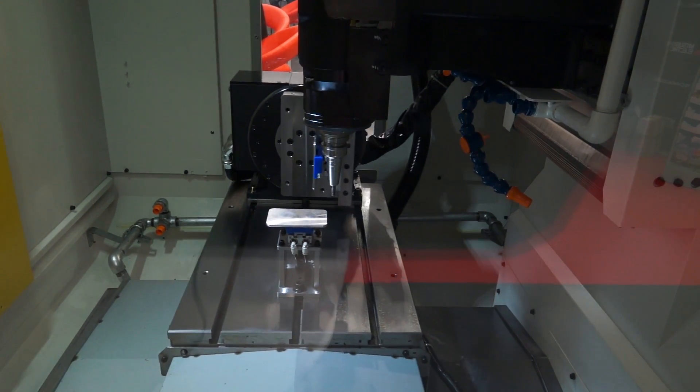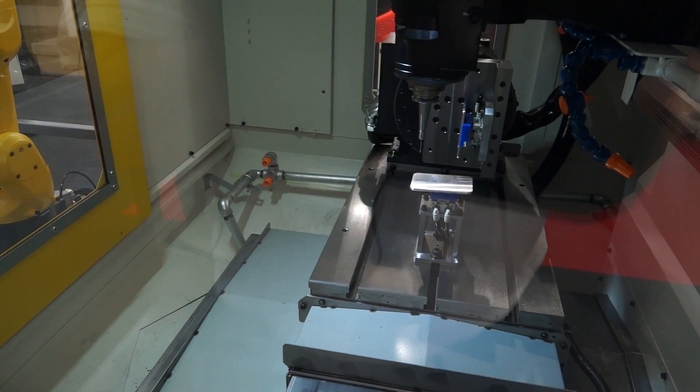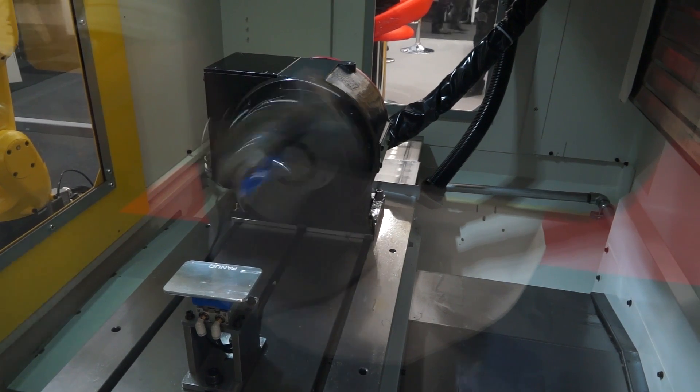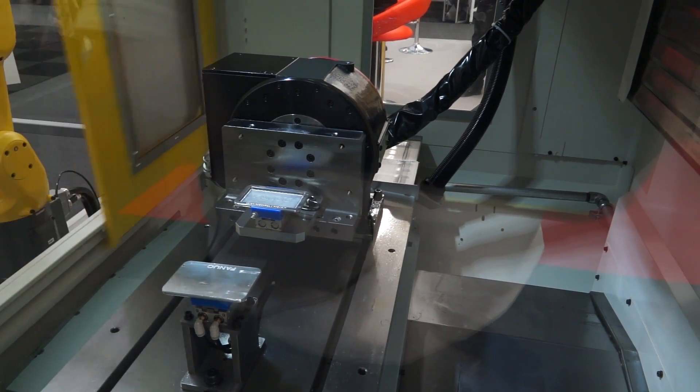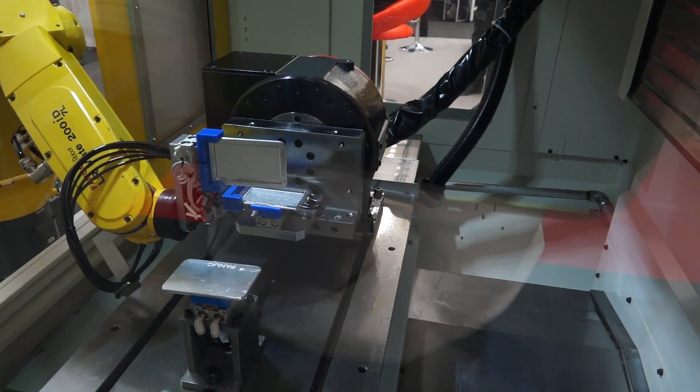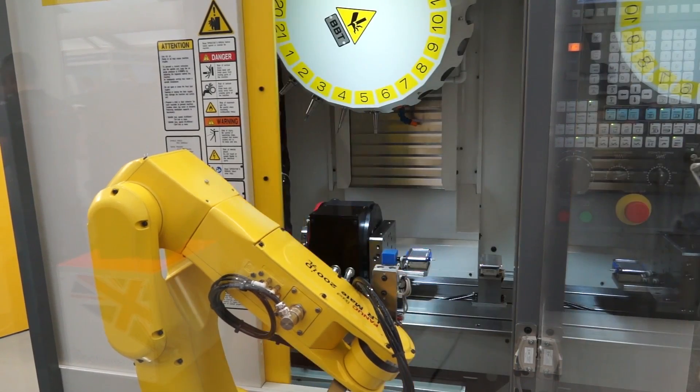This FANUC robo-drill also has the new DDR rotary table, which can rotate at 300 revolutions per minute. This type of solution is ideally suited to manufacturers looking at reducing cycle times and getting components off their machines as quickly as possible.